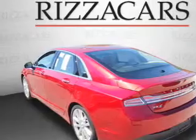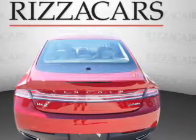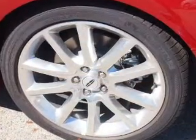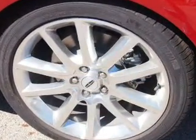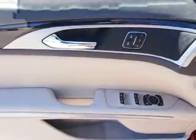Inside you'll find Bluetooth connectivity, Sirius XM satellite radio, an auxiliary input, remote start, steering wheel controls, a premium sound system, push button start, automatic climate control, crash sensors, and a backup camera.